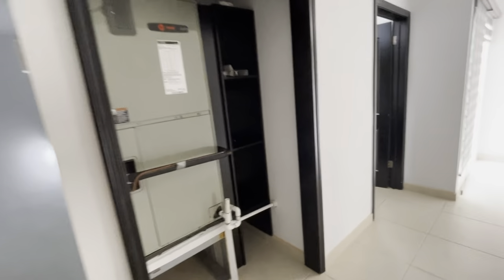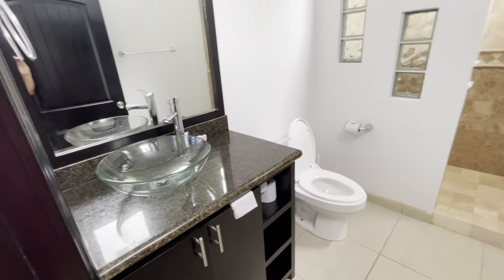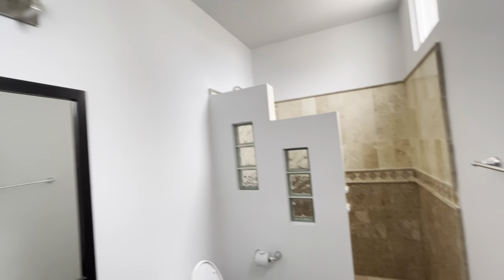This is going to be your furnace and air handler. Nice, light, and bright bathroom — it's a three-quarter bath. Nice, light, and bright.